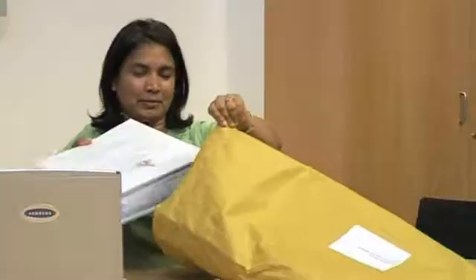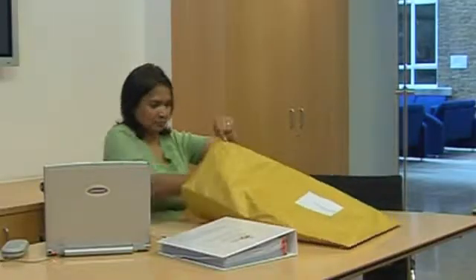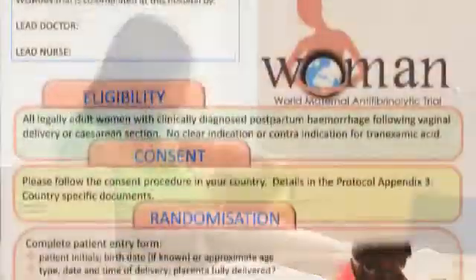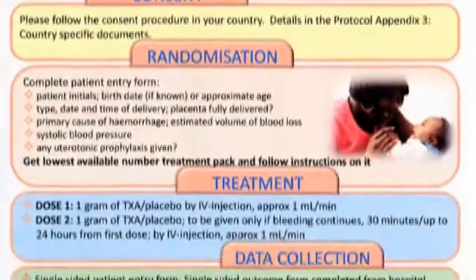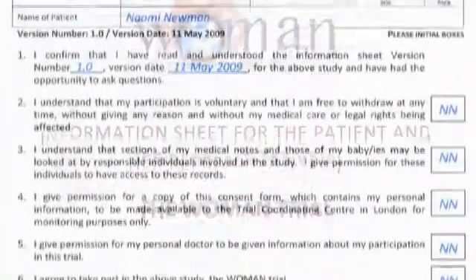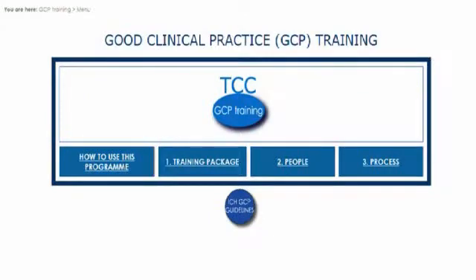When your hospital is ready to start, you will receive the following materials. Your investigators study file contains all the forms, information, and guidance you need for conducting the trial. The wall posters detail the outline of the trial and the randomization process. Also included are spare copies of the patient information sheets and consent forms translated into the languages of your country. Please use the presentations provided to train your trial team. A GCP training program is available via the collaborators' intranet on the trial website.